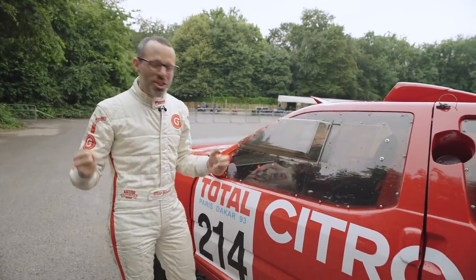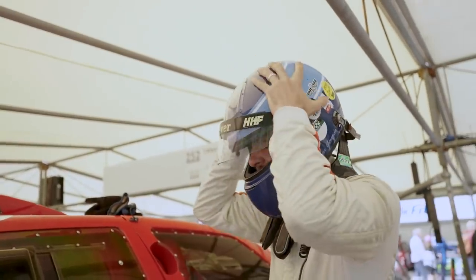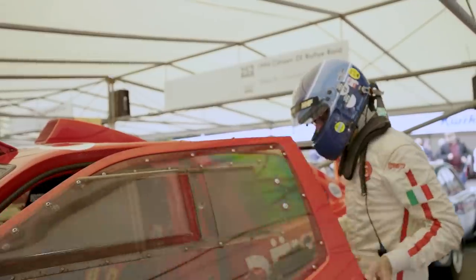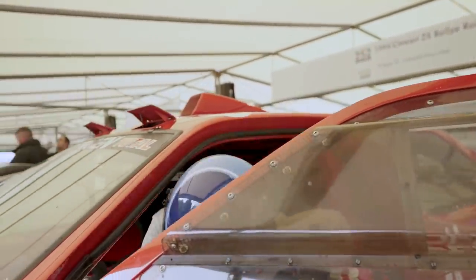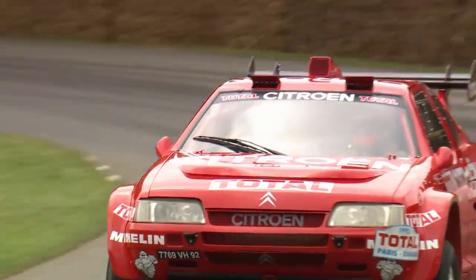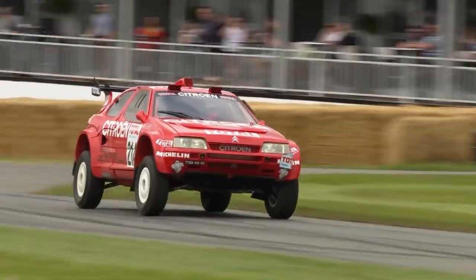Driving it, you just feel you want to put your foot down, throw anything at it, and it will take it. I did a run just now and I just couldn't resist — there's that second corner where everyone seems to clip the apex. We didn't clip the apex in this car; we just put four wheels on the grass and went straight through, because it will literally take anything.